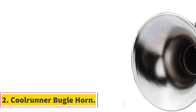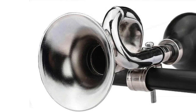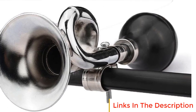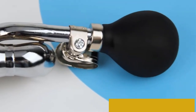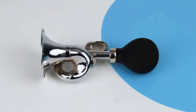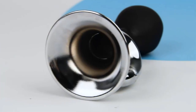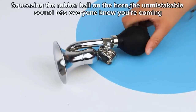Number 2: Kulruner Bugle Horn. The Kulruner Bugle Horn is a well-crafted and functional accessory designed to enhance the safety and style of bicycle riders. Constructed from polished stainless steel, this horn boasts a remarkable combination of durability and aesthetic appeal. The use of stainless steel ensures that the horn is resistant to fading, corrosion, and rust, making it an ideal choice for outdoor use, even in challenging weather conditions.